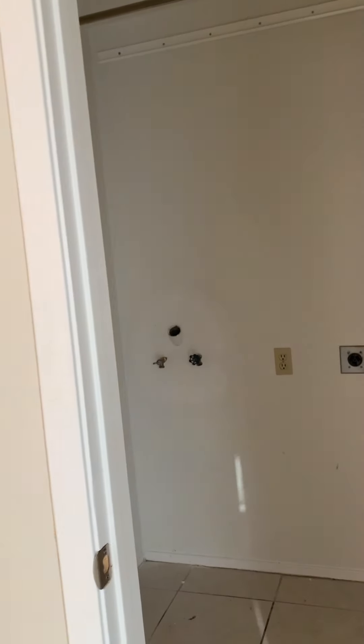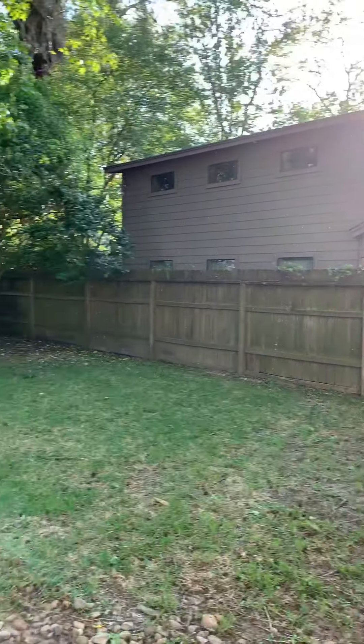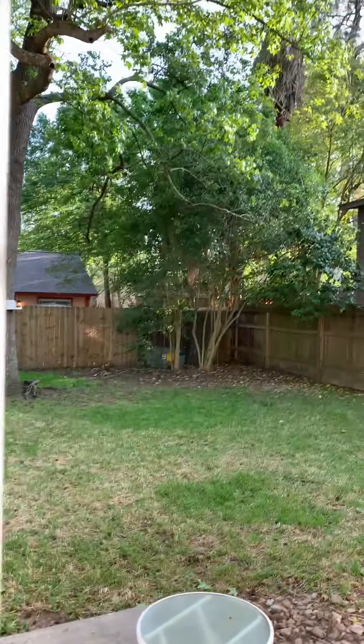The laundry room. And then you have a huge backyard. These are the nice built-in blinds in the doors.